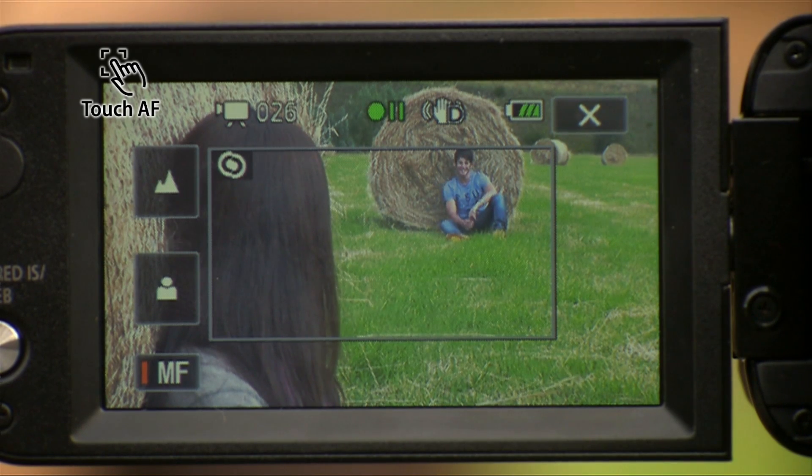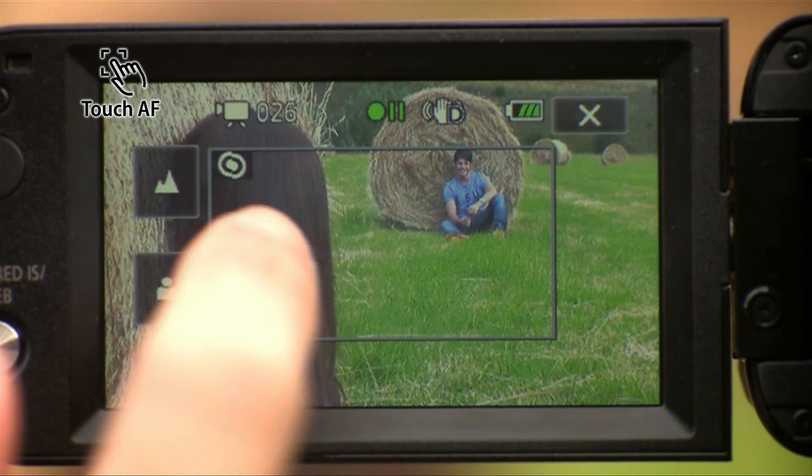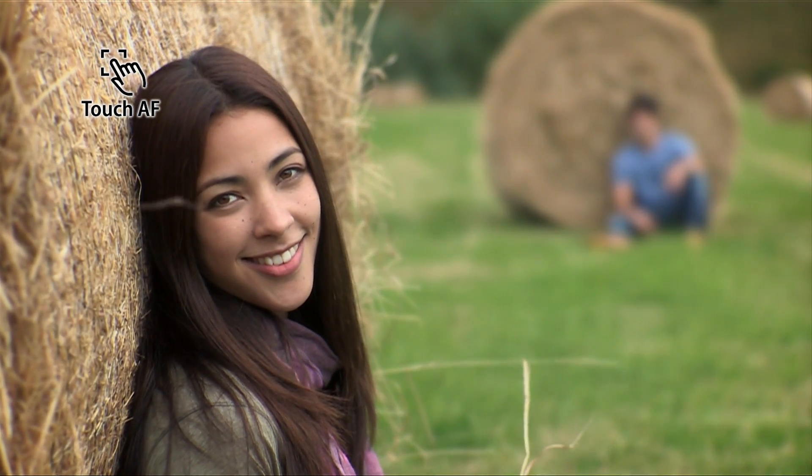With touch autofocus, you can decide by touch the subject of your focus. It's so easy to zoom in on your preferred subject.